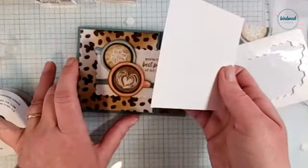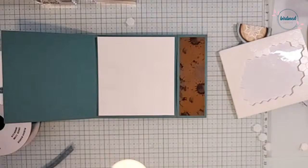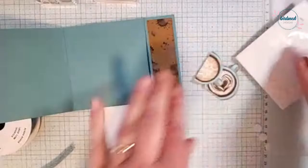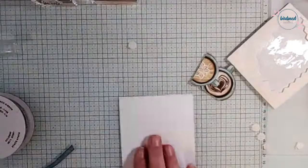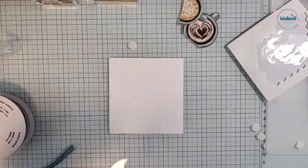On this inside piece, because we spackled the front, let's spackle this one too. I'm just going to do the same thing again — just a little bit on this card, nice and subtle with those splatters. These would be great for birthday cards for coffee lovers, for sure.